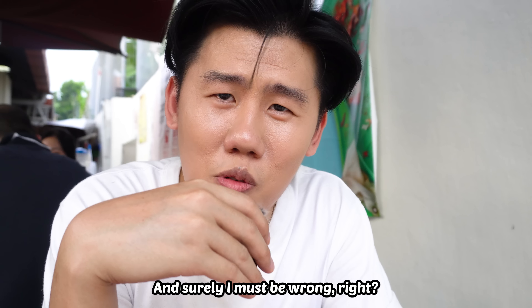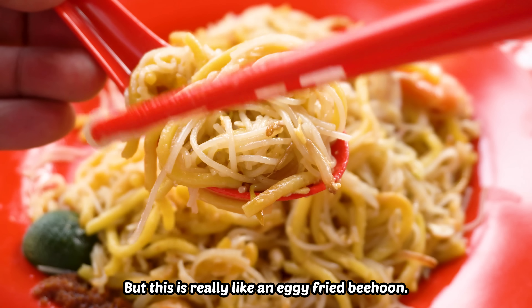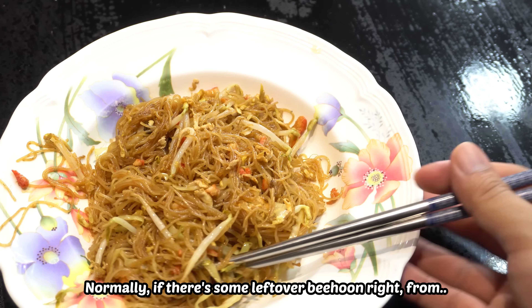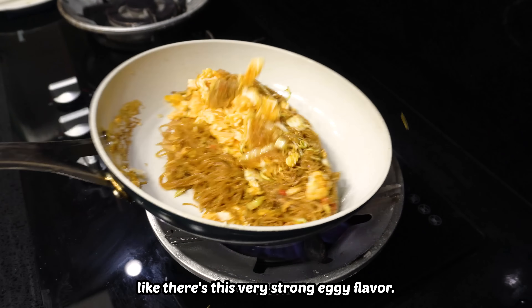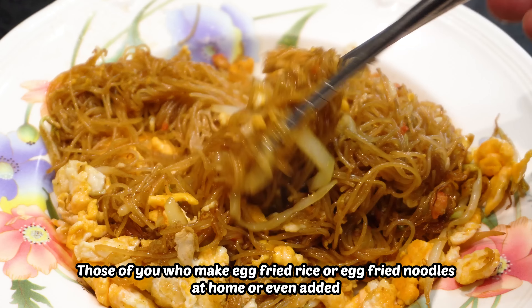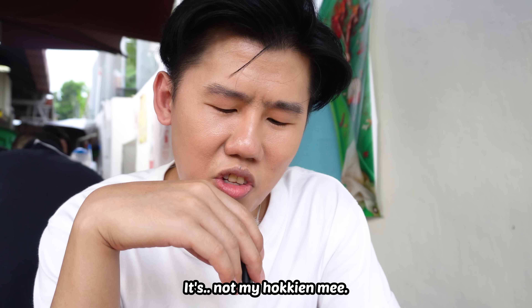Surely I must be wrong, right? What do I know? Don't get me wrong, it's still a great plate of noodles. But this is really like an eggy fried bihun that I normally cook for myself at home when there's some leftover bihun — I'll just add a few more eggs and fry it, and it tastes kind of like this. Very strong eggy flavour. Those of you who make egg fried rice or egg fried noodles at home would know that taste. But with little seafood flavour and no lard, it's not my Hokkien Mee.